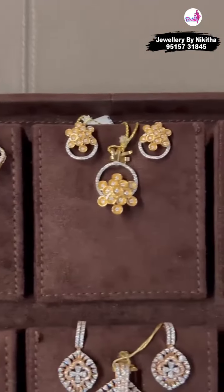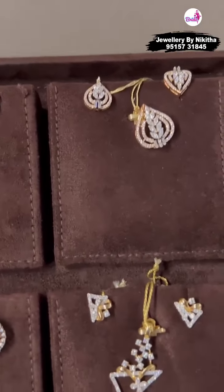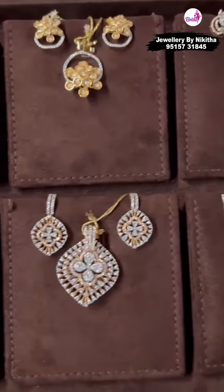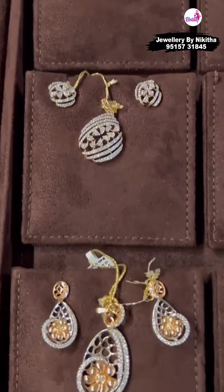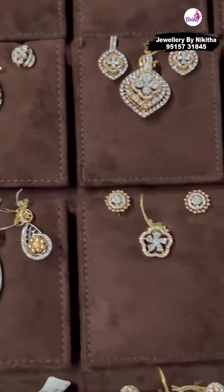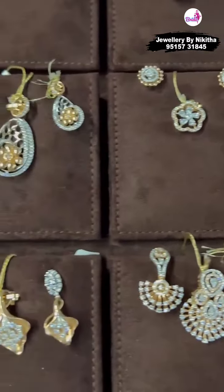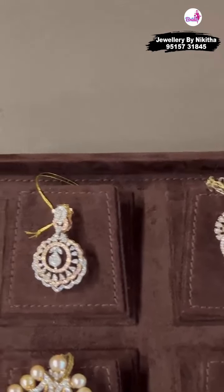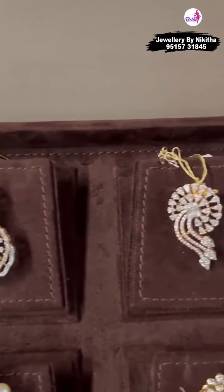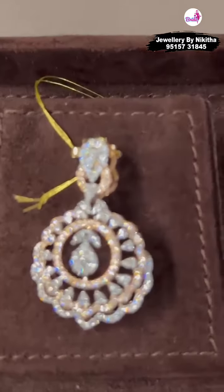This is also in rose gold and white gold finish — very modern looking. If you are looking for something for office wear, we've got it covered for you. Then going forward we have some nice diamond pendants, easy to wear for parties — contemporary looking. You can use some of these as tikkas also and they will look stunning.